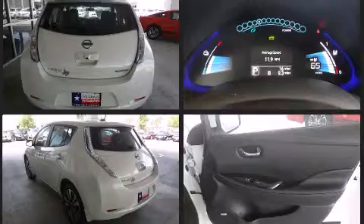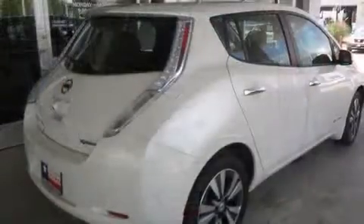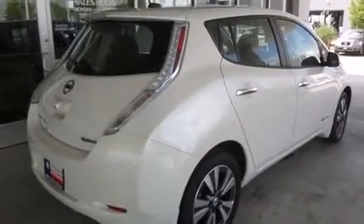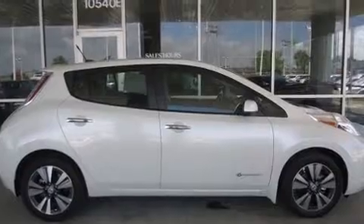Like leather upholstery, a built-in garage door transmitter, a trip computer, an automatic dimming rear-view mirror, heated front and rear seats, rear wipers, and one-touch window functionality.